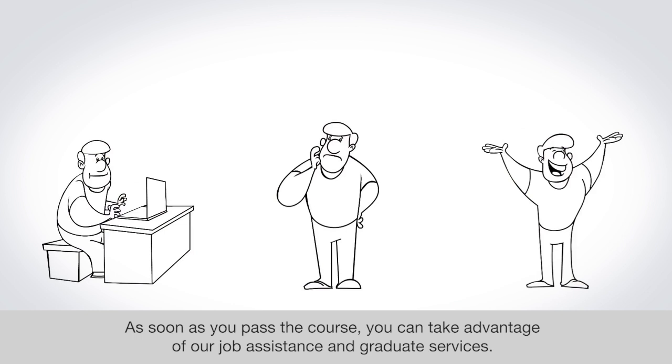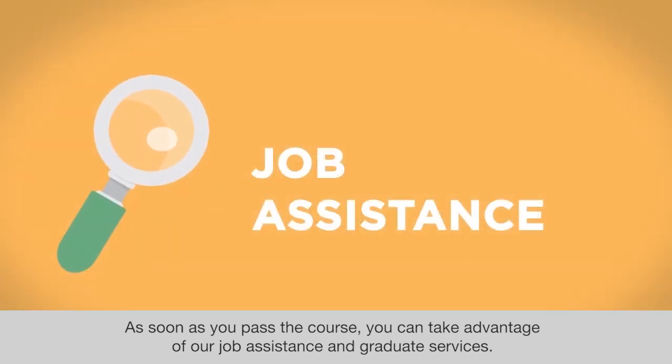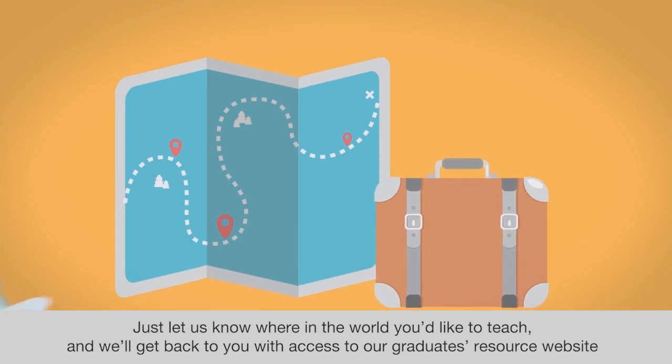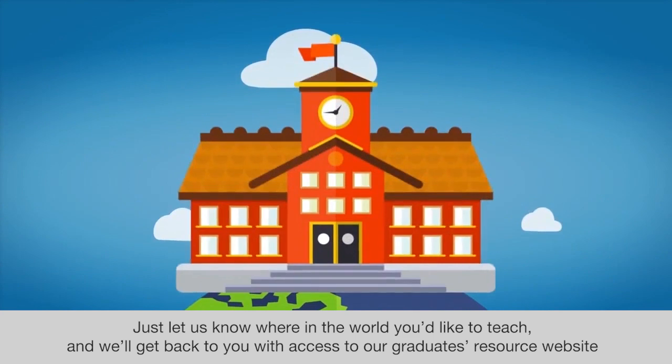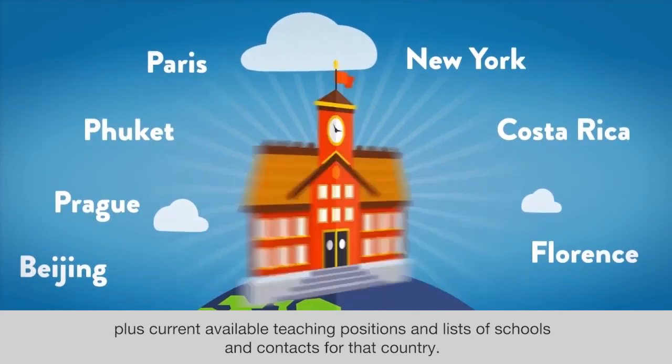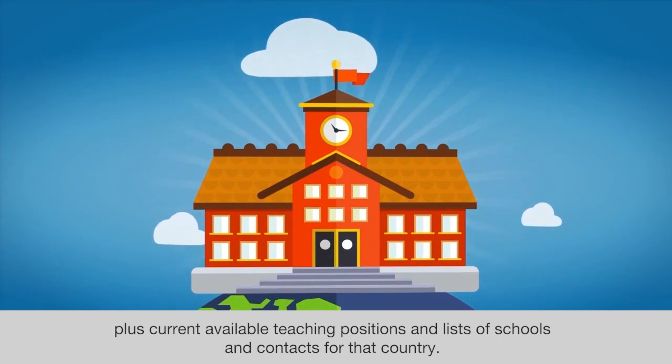As soon as you pass the course, you can take advantage of our job assistance and graduate services. Just let us know where in the world you'd like to teach and we'll get back to you with access to our graduates resource website, plus current available teaching positions and lists of schools and contacts for that country.